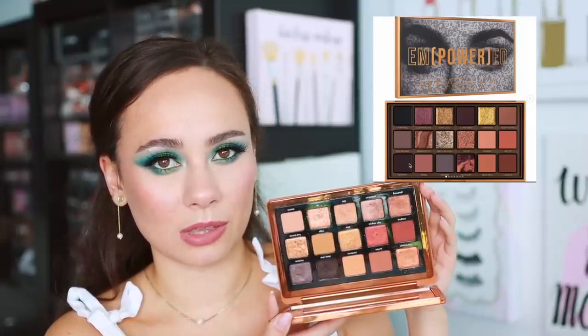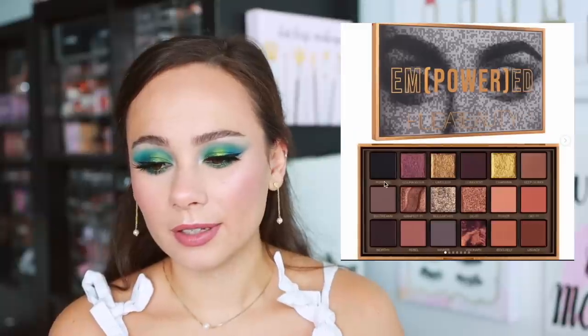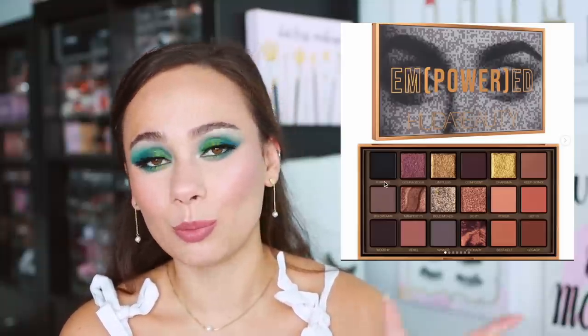This one has some resemblance to the bronze palette from Natasha Denona, minus the purples — if you threw some purples in, they'd look pretty close. This side of the palette looked a lot like the Wild Jaguar palette that just launched. There are just some palettes Huda has launched that look different than anything she's ever done, but the majority of her recent palettes I feel like I can dupe within her own line. This one feels like it's edging on repetitive, but I'm not 100% sure yet.